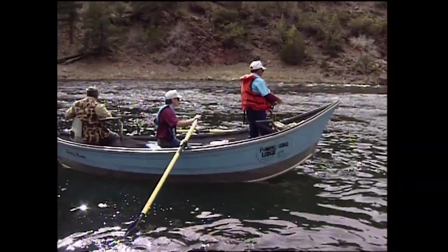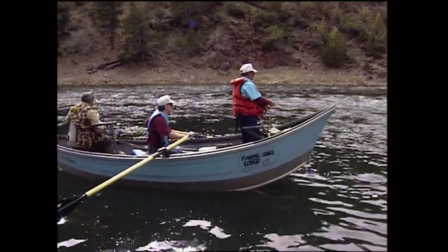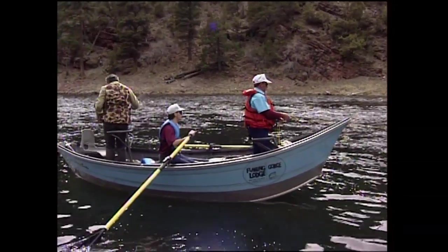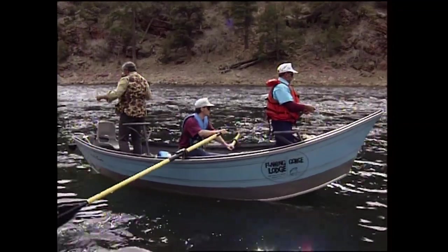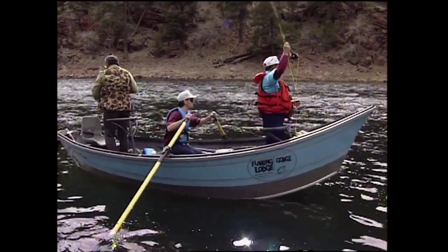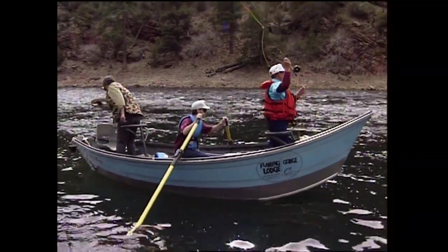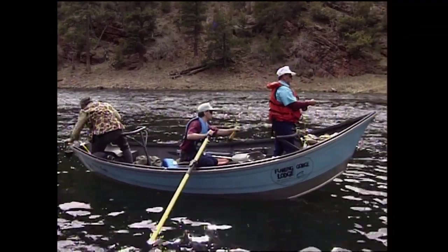Now, what would you use on those browns down there? Mainly big dries — later in the summer we use a lot of big dries. This time of year, woolly buggers. They're real nasty, spooky fish. You can't get up on top of them like you can on this section. But when you hook them, you know you've got them — they're a lot wilder fight.